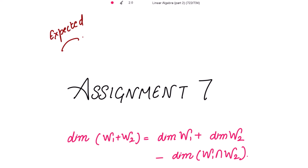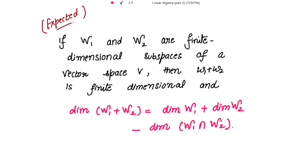Good morning, this is Assignment 7. In this assignment we are going to prove that if W1 and W2 are two subspaces of a vector space V, then the dimension of their sum equals the dimension of W1 plus the dimension of W2 minus the dimension of their intersection. The theorem states: if W1 and W2 are finite dimensional subspaces of a vector space V, then their sum is finite dimensional, and dim(W1+W2) = dim(W1) + dim(W2) - dim(W1∩W2).